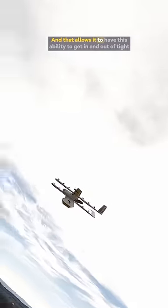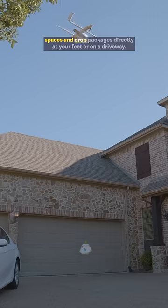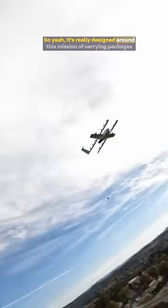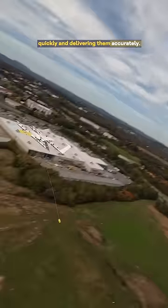That allows it to get in and out of tight spaces and drop packages directly at your feet or on a driveway. It's really designed around this mission of carrying packages quickly and delivering them accurately.